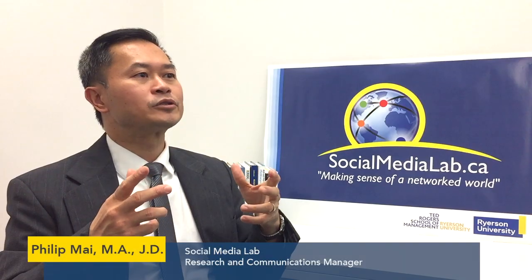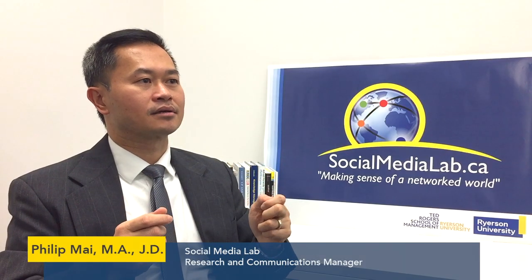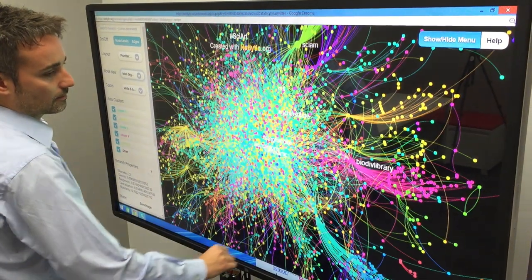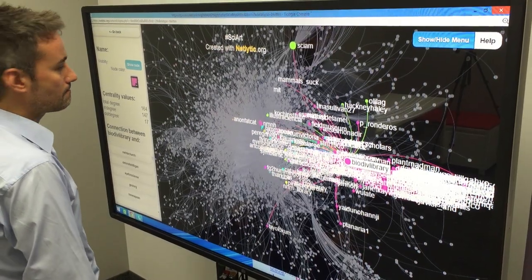We're also developing tools and techniques to analyze and visualize social media data. One of the tools that we're developing at the lab is Netlytic — a social media data analytic platform designed for social media researchers. It can capture and analyze conversational data and visualize networks and complex systems from social media platforms.